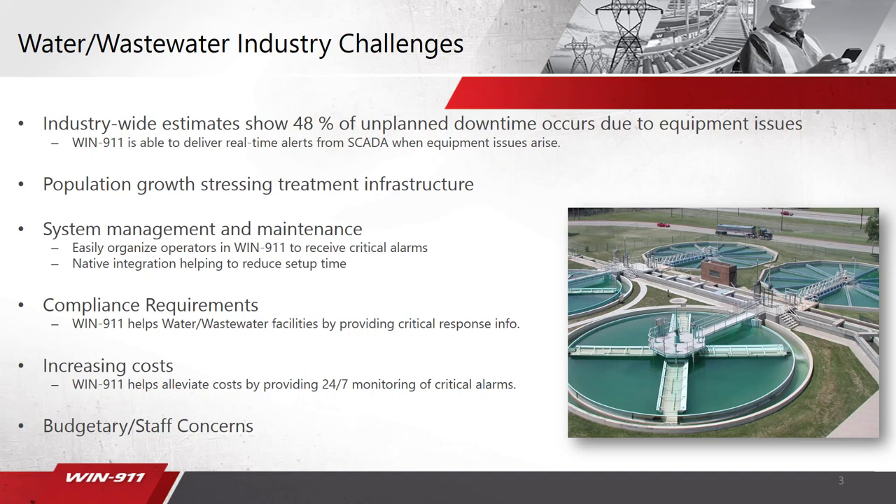As soon as an equipment issue arises, we're going to immediately send you an alert through some of our unique notification methods. One of the other major trends we're seeing is population growth, really stressing treatment infrastructure as well as staff. As the population increases, so does cost. WN911 is also helping alleviate cost by not having to have someone at your facility 24/7. WN911 can do the monitoring at night, and is also able to help facilities be monitored on a 24/7 basis by providing critical response information.